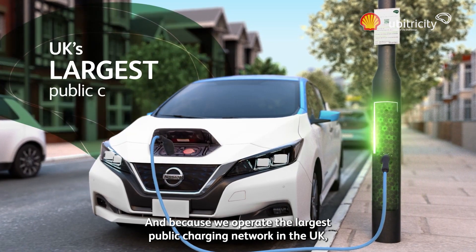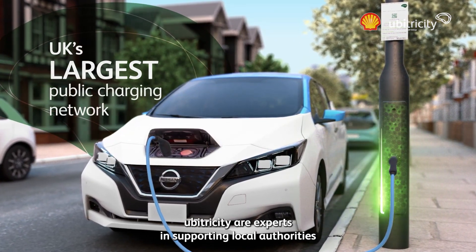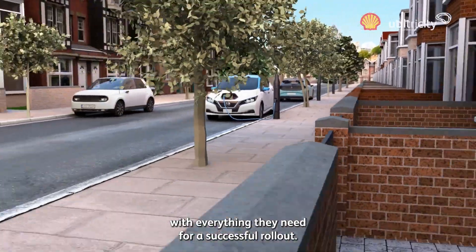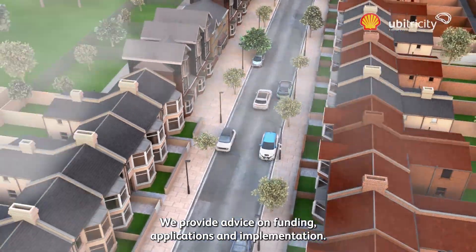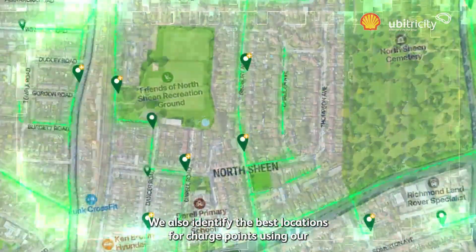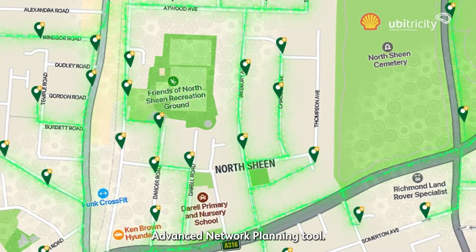Because we operate the largest public charging network in the UK, UberTricity are experts in supporting local authorities with everything they need for a successful rollout. We provide advice on funding applications and implementation. We also identify the best locations for charge points using our advanced network planning tool.